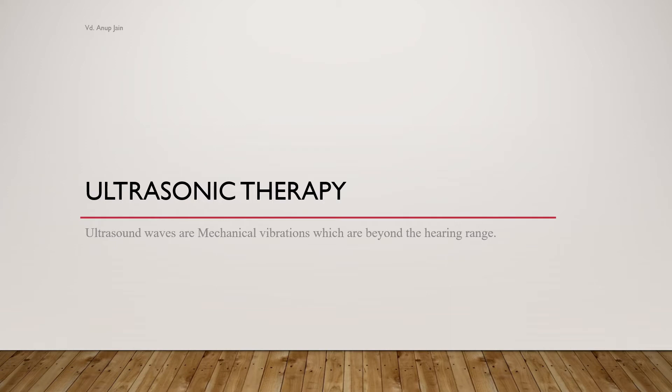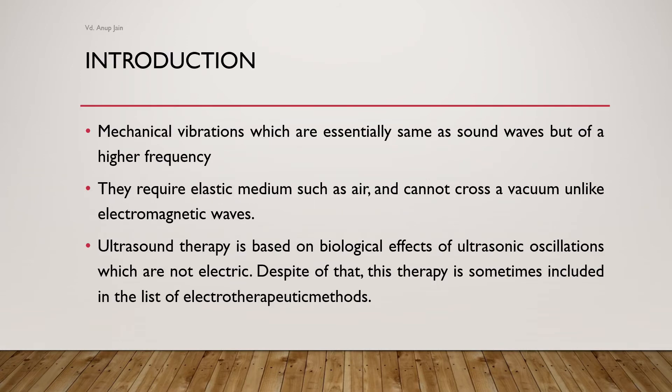The next therapy is ultrasonic therapy, in which ultrasound waves — mechanical vibrations beyond the hearing range — are used for treatment. Ultrasonic waves are essentially the same as sound waves but of a higher frequency. They require an elastic medium such as air and cannot cross a vacuum, unlike electromagnetic waves. Ultrasonic therapy is based on biological effects of ultrasonic oscillations, which are not electric, though it is sometimes included in the list of electrotherapeutic methods because it involves electricity.